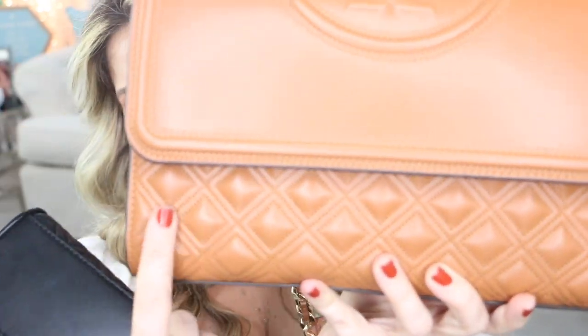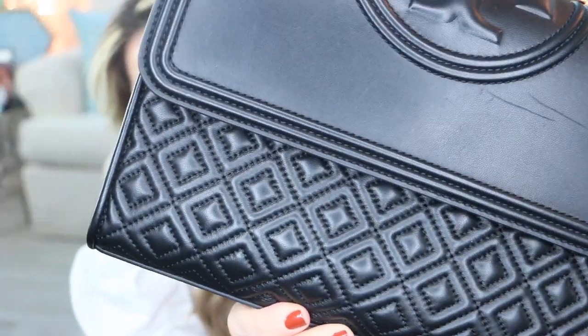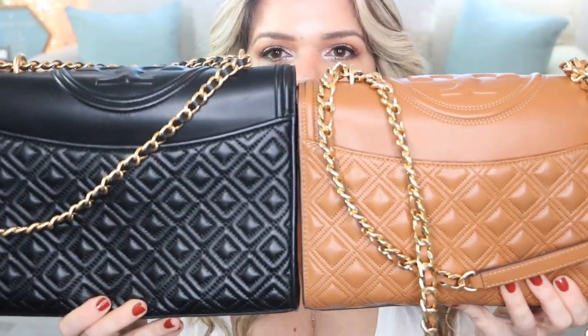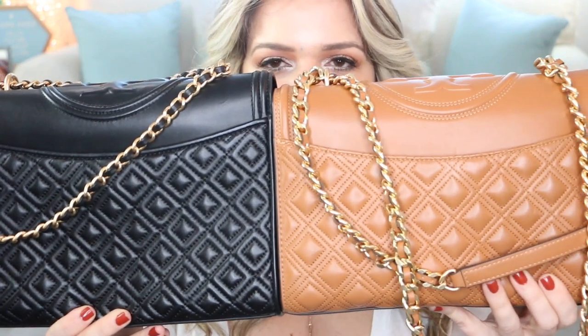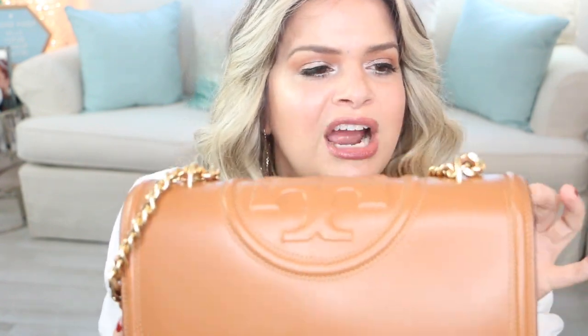The little squares are very different between the two — this is the older version and the newer version has some slight differences in the back as well. Something I noticed with Tory is that not all of them have the same gold chain. This is the type of gold I like most — the more shiny golden type. I don't like the rusty burnt type of gold, but this purse I love so much.